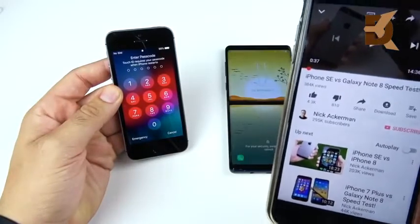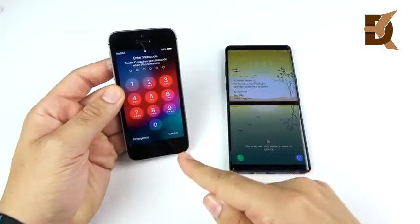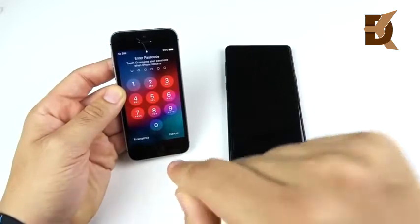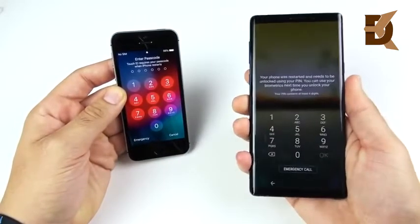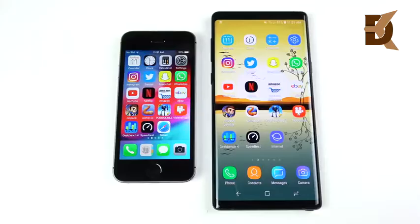Over 4,000 likes and 300,000 views — and if you're watching this test, the iPhone SE just booted up faster than this thousand-dollar smartphone. We're on iOS 12 beta 12 and Android Oreo for the Note 9, and we're also rocking Samsung Experience version 9.5.